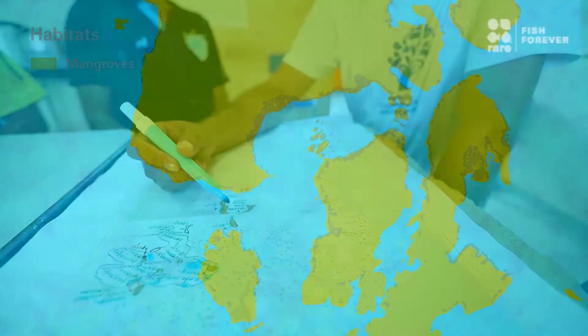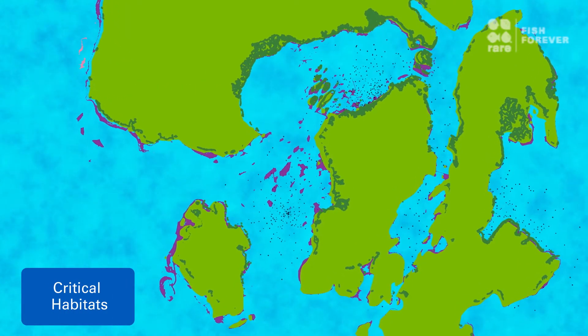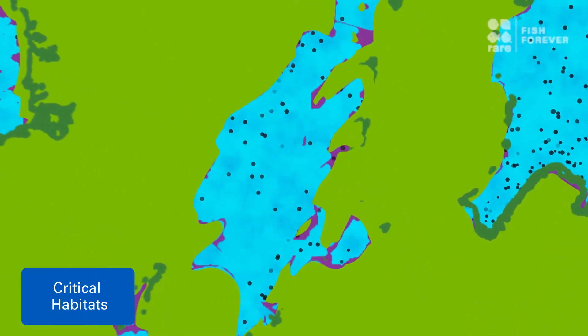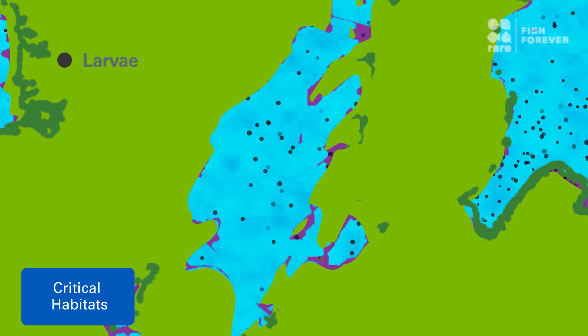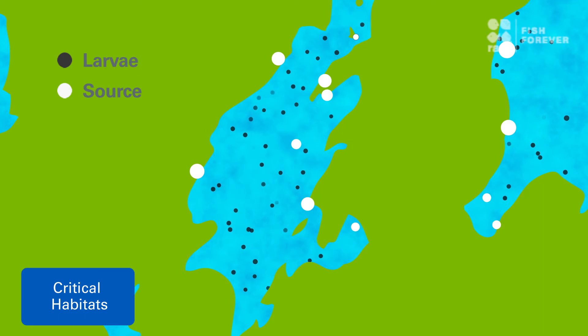Then, we map the habitats that support these species and predict movement patterns of larvae across these habitats using larval dispersal models that simulate where they are released and how they move through currents.